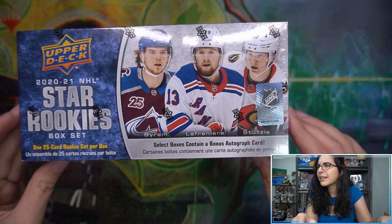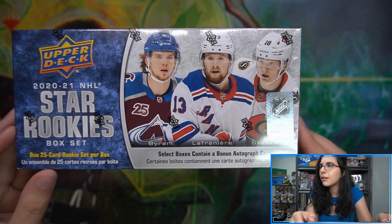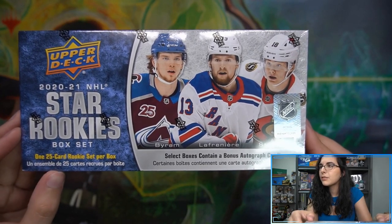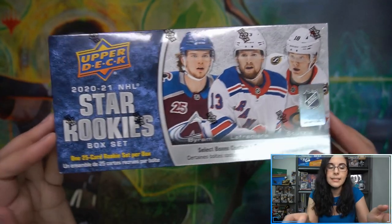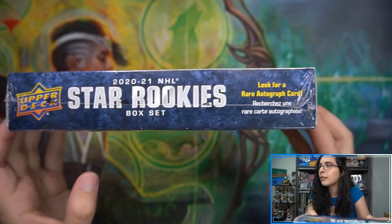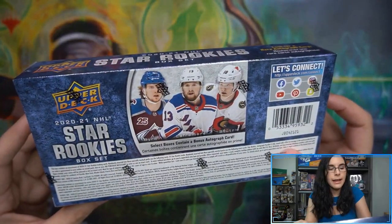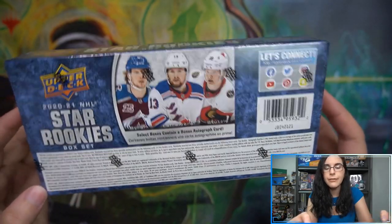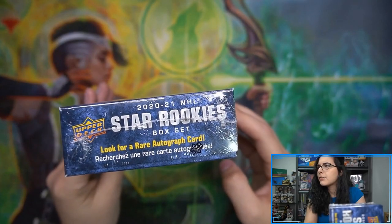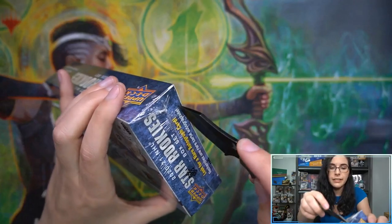Let's take a look at the box one more time before we get started. Select boxes contain a bonus autograph — that is the 26th card if you do find one. An ensemble of 25 cards per box. Look for a rare autograph. I just noticed that even though we've opened up several of these on the channel, it does have everything in French and English, which most hockey boxes don't do.